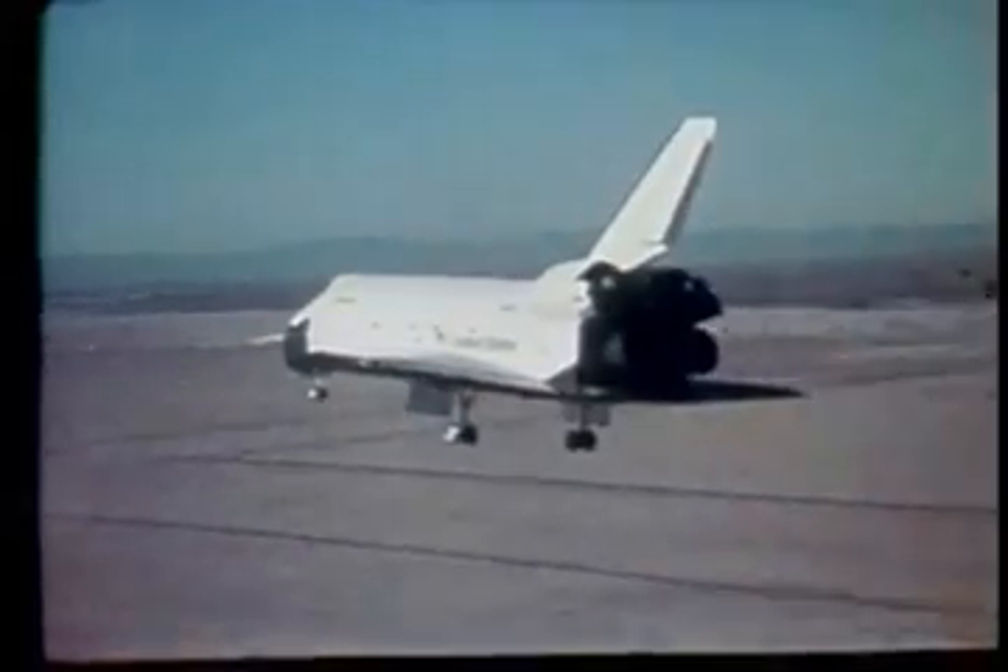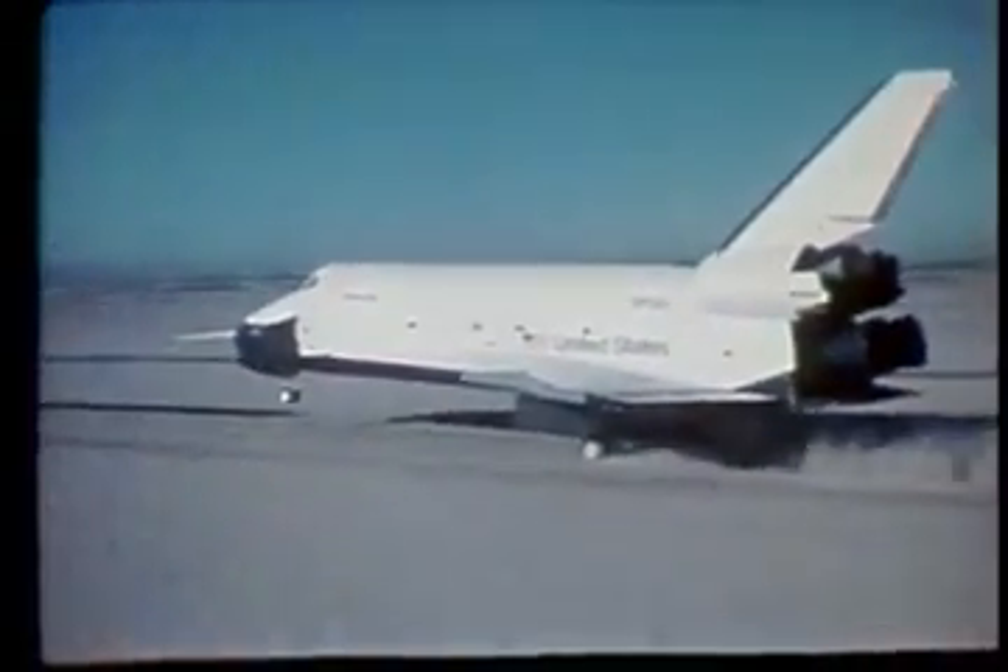Until the next flight. 10 knots... 200 knots... 190 knots. Speed brakes are tracking. Down. That was a super one.